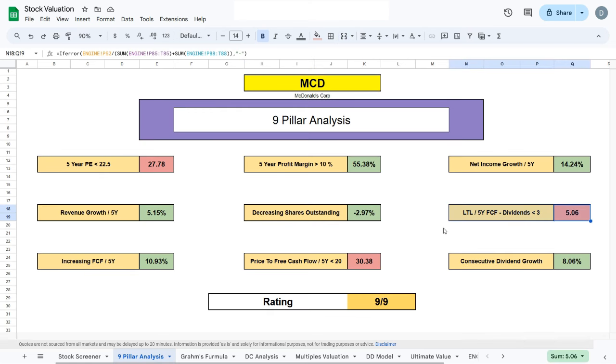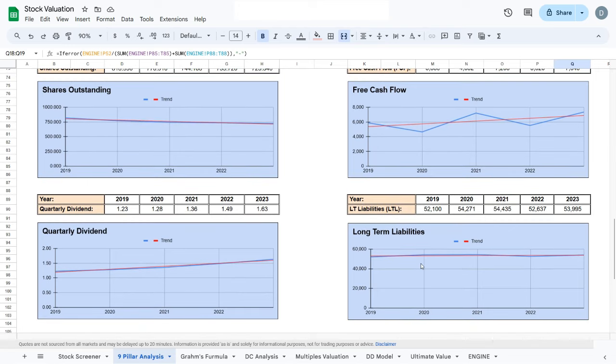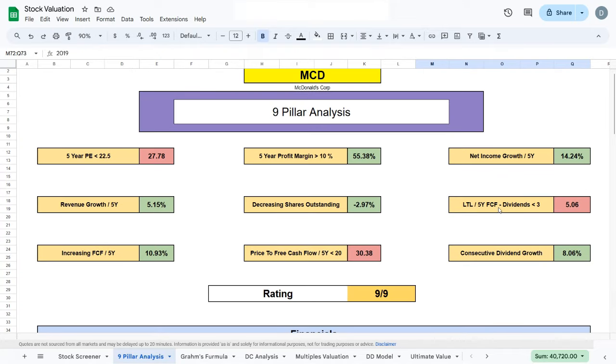The only thing I don't really like about McDonald's is the long-term liabilities over the five-year free cash flow minus dividends ratio, which should be sitting at 3 — meaning the company could pay off all long-term liabilities within about 15 years — but McDonald's ratio is sitting at 5. However, if we scroll down to the financials, we can see that over the past five years the long-term liabilities have been increasing, but free cash flow has been increasing as well. So the long-term liabilities ratio shouldn't be a big issue as long as free cash flow continues increasing at a rate that can cover the growing liabilities.